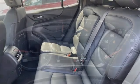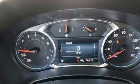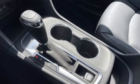AM-FM satellite radio. Active grill shutters. Remote engine start. And automatic transmission.